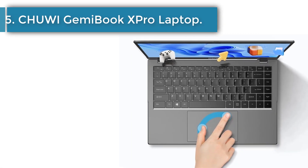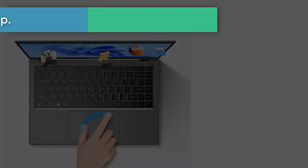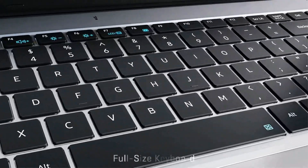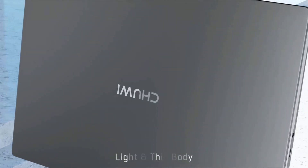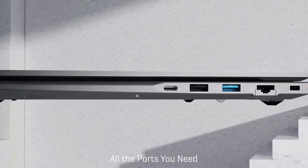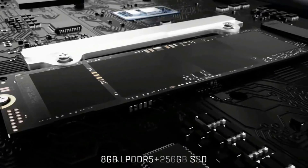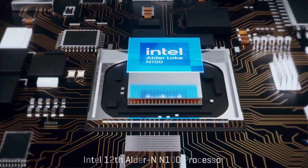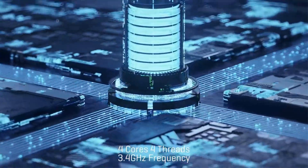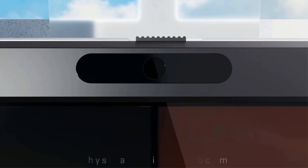Number 5: Chuwi GemiBook Xpro Laptop. The Chuwi GemiBook X Pro comes with the newest 12th Gen Intel Alder Lake N100, frequency up to 3.4GHz, quad-core 4 threads. Pre-installed Windows 11 Home OS supports DirectX 12 and OpenGL 4.5, and it can run most modern games at mid-graphics settings. 8GB LPDDR5 plus 256GB dual-channel 4800MHz LPDDR5 RAM delivering quick app launches, smooth games and videos.